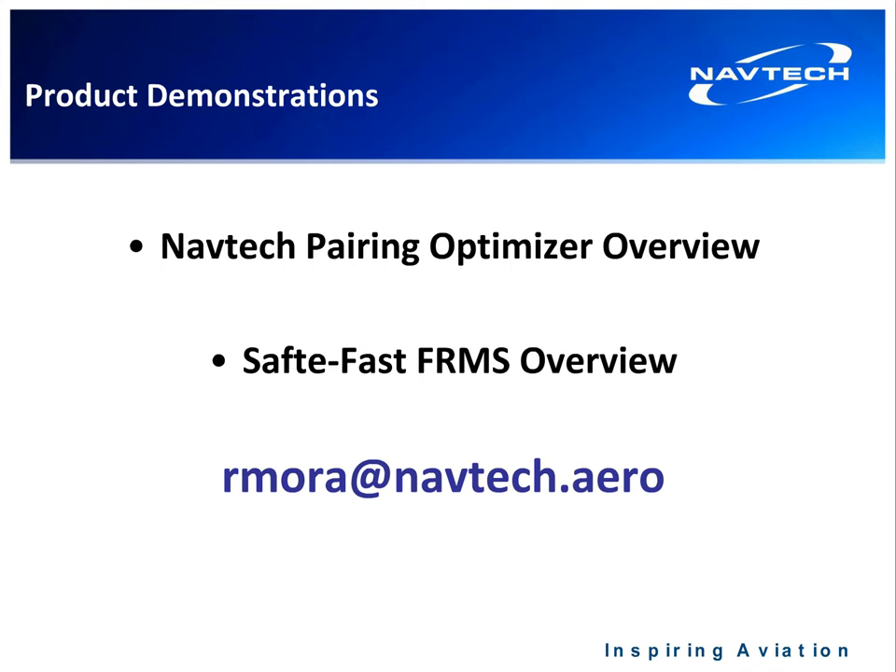That is the presentation piece. I'm going to switch over and show you the applications — first the pairing optimizer, then the FRMS. If I don't get to all your questions, please take note of my email address, rmora at navtech.aero, and send me any questions you may have. I'm going to switch over to my desktop now.